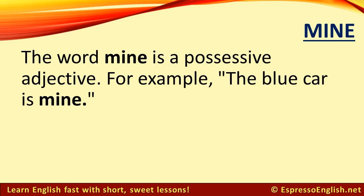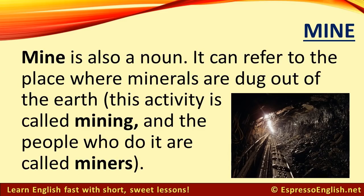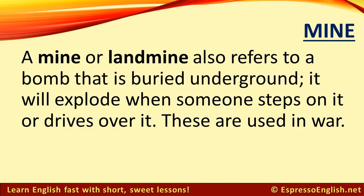Mine. The word mine is a possessive adjective — for example, the blue car is mine. Mine is also a noun: it can refer to the place where minerals are dug out of the earth. This activity is called mining, and the people who do it are called miners. A mine, or landmine, also refers to a bomb that is buried underground.